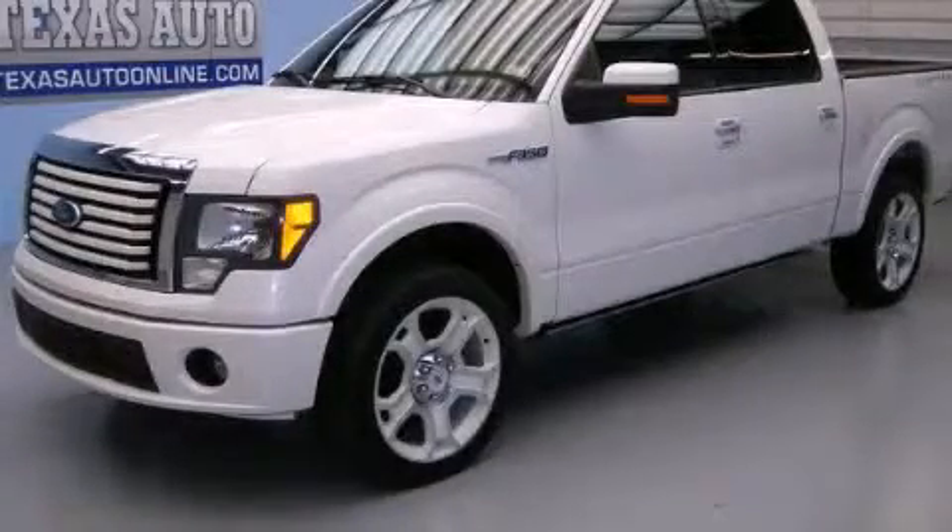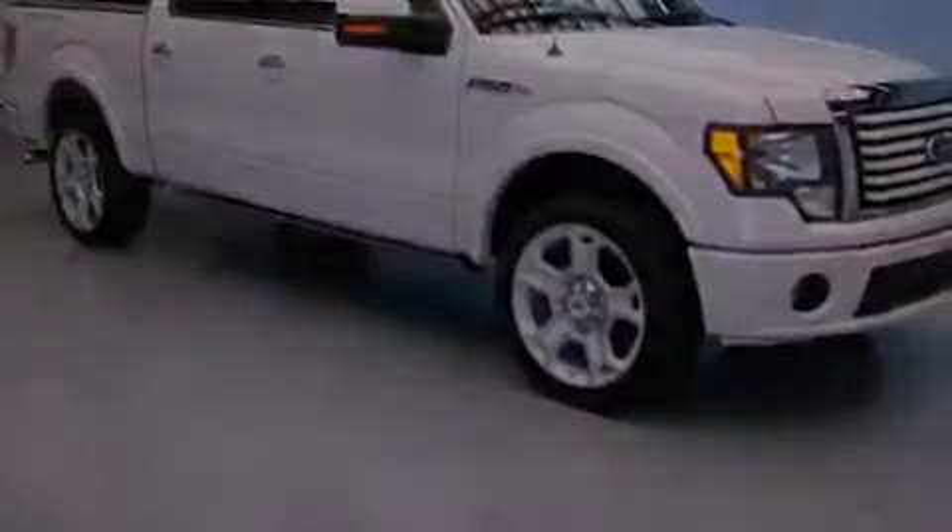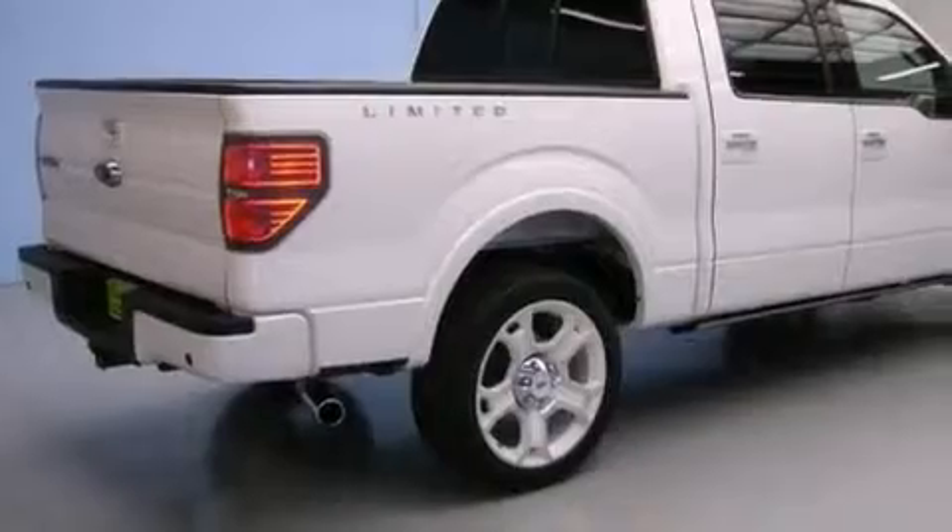This is a 2011 Ford F-150. It has the power to move what you need and the look too. It has a 6.2-liter 8-cylinder engine and an automatic transmission.